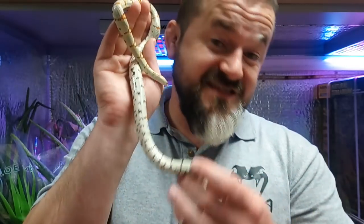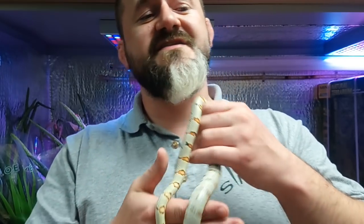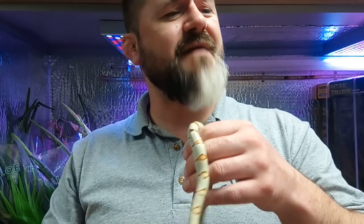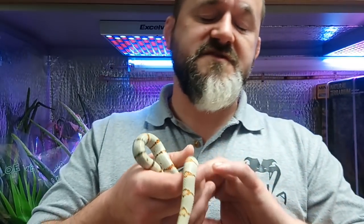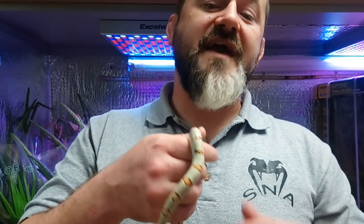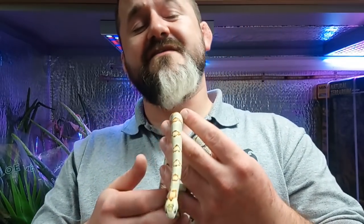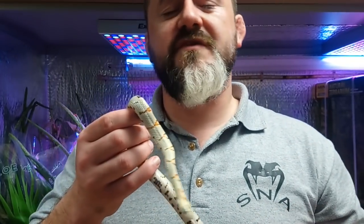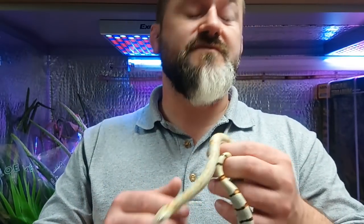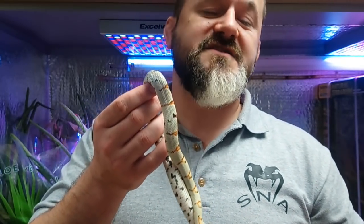Then there's Lampropeltis leonis, this one, the Nuevo Leon kingsnake, first described by Gunther in 1893, coming from Cahula and Tamaulipas. Then Lampropeltis mexicana, the San Luis Potosi kingsnake, first described by Garmin in 1884, again from Aguas Calientes, Guanajuato and Hidalgo states. There's also Lampropeltis ruveni, the Queritero kingsnake, which was very sought after and now quite protected in its natural state, first described by Blanchard in 1920, occurring in Hidalgo and Jalisco states.